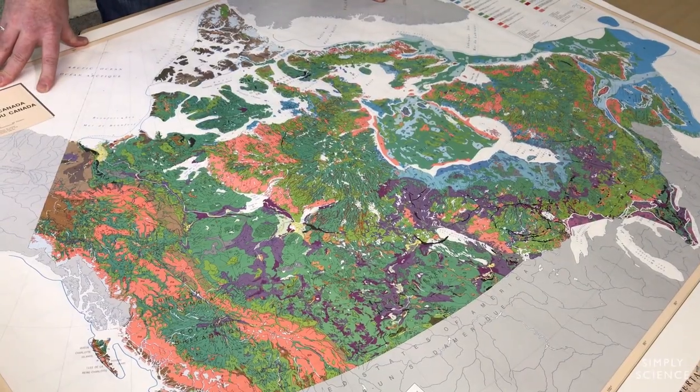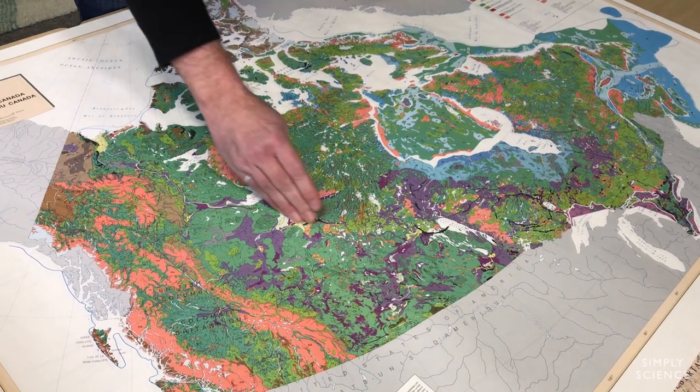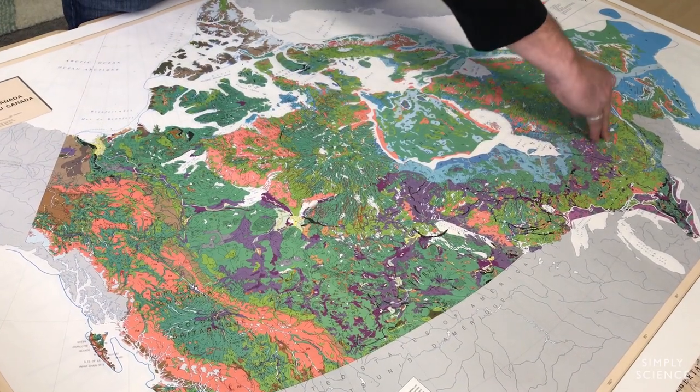This is a very generalized map of the surface materials of Canada. All these colors represent, in one form or another, sediments deposited by the last great ice sheet. We primarily focused on looking for mineral deposits in areas with high mineral potential, which includes the mountains of British Columbia and the Canadian Shield, where the majority of Canada's mineral deposits are.